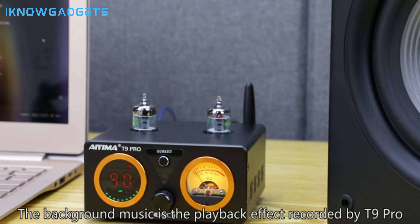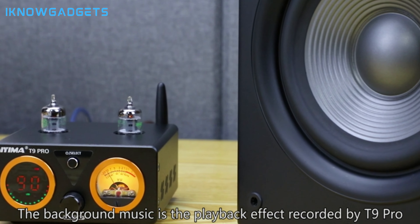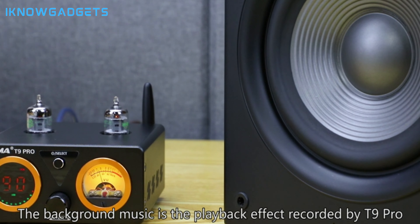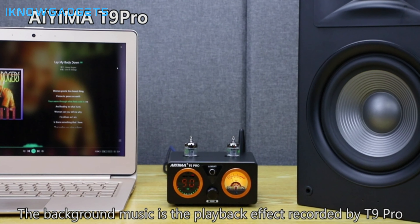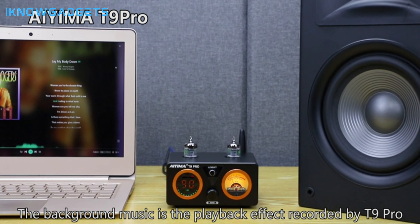But the true beauty lies in the sound. Imagine finally hearing every detail in your music, from the subtle nuances of a guitar string to the powerful crescendos of a full orchestra. The Aiyima T9 Pro brings your music to life.